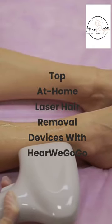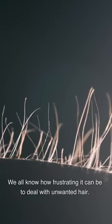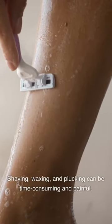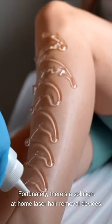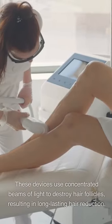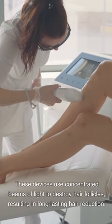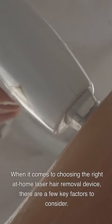Top at-home laser hair removal devices with HereWeGoGo. We all know how frustrating it can be to deal with unwanted hair. Shaving, waxing, and plucking can be time-consuming and painful. Fortunately, there's a solution: at-home laser hair removal devices. These devices use concentrated beams of light to destroy hair follicles, resulting in long-lasting hair reduction. When it comes to choosing the right device, there are a few key factors to consider.